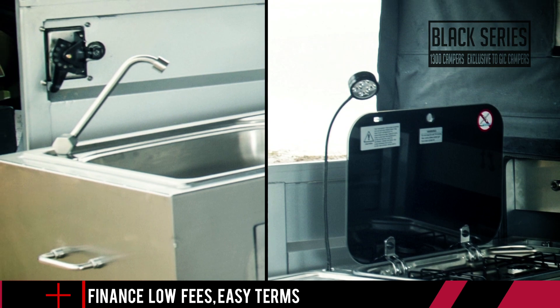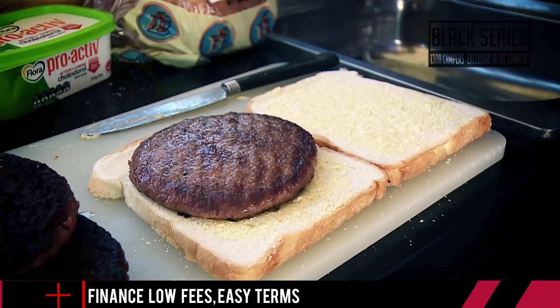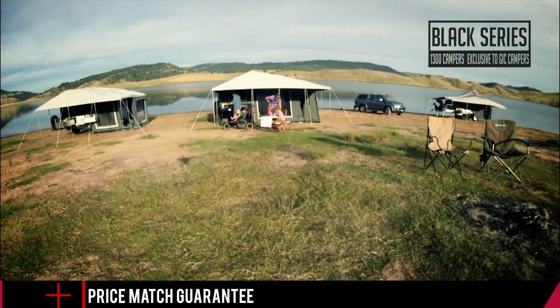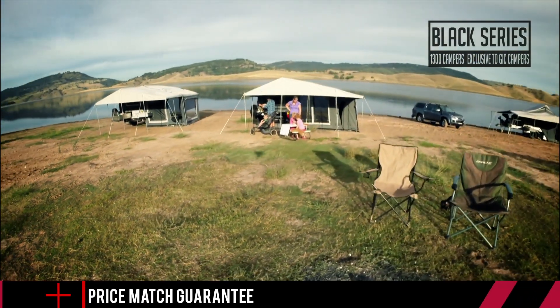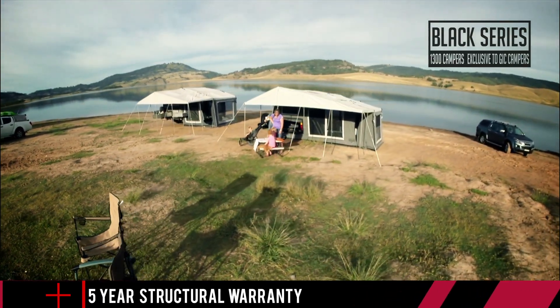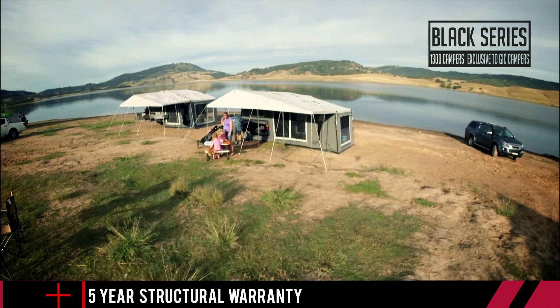These kitchens are guaranteed to bring out the inner chef in you. It's design and engineering like this that makes Black Series camper trailers really stand up to their motto: best price, best quality all year round — and some incredible kitchens thrown into the package too.